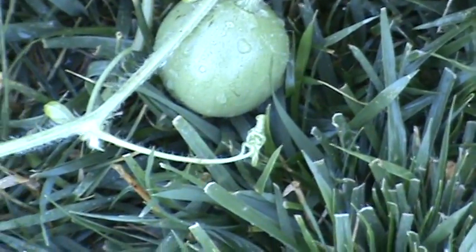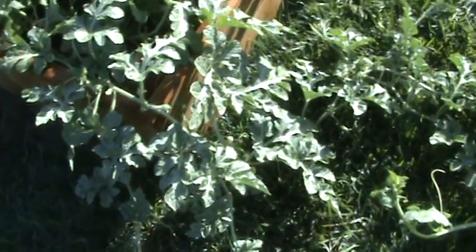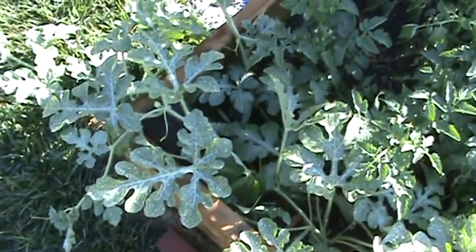I can't wait till the moon and stars start to produce also. They're a little bit behind the rest of them because I planted those by seed; I planted these by transplant. They're about the same size now though, so I would expect some kind of watermelons on these really soon.